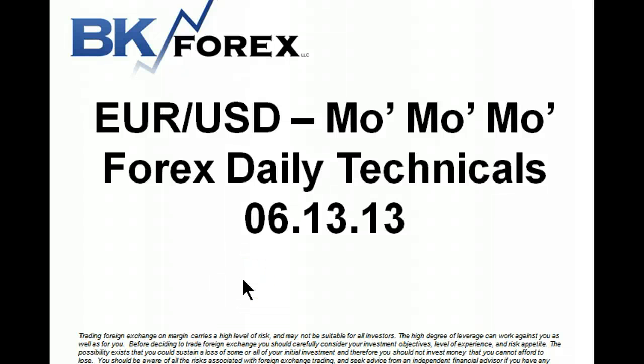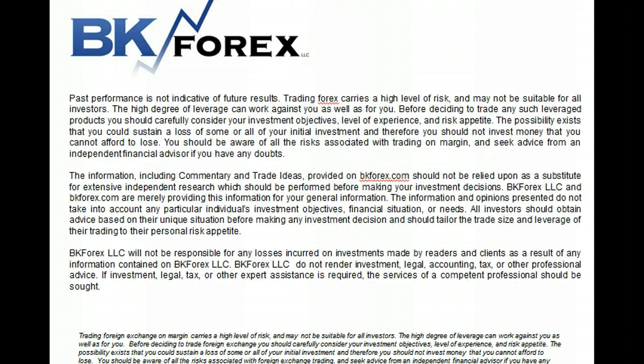Hey guys, Boris Johnson from BK Forex. Welcome to our daily Forex tech. This was 6-13-13. As always, trading foreign exchange on margin carries a high level of risk and is not suitable for all investors. I ask you to read this disclaimer very carefully and understand all the risks associated with trading on margin. Seek a financial advisor if you have any doubt.